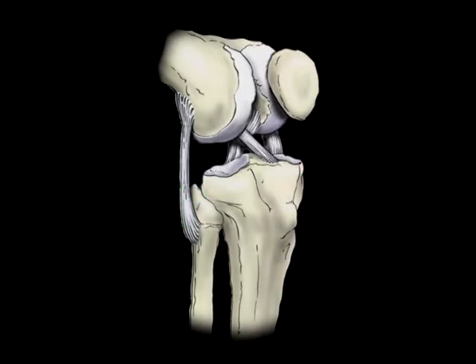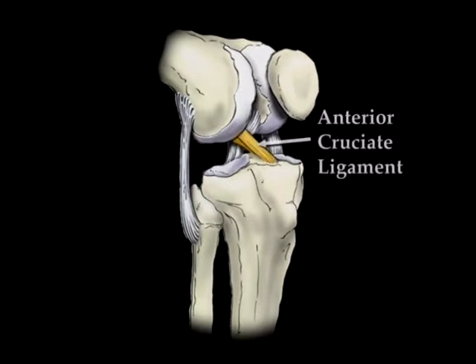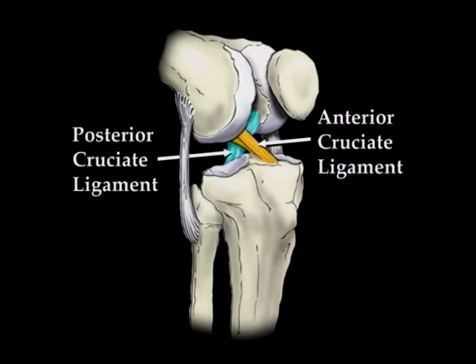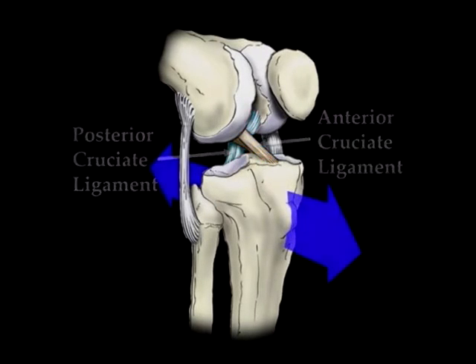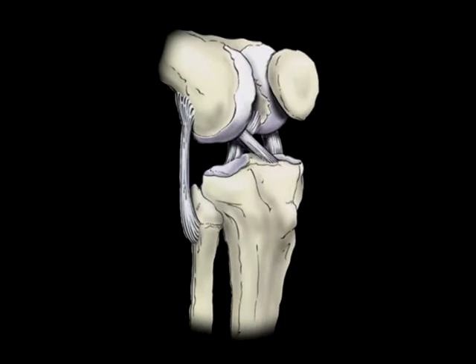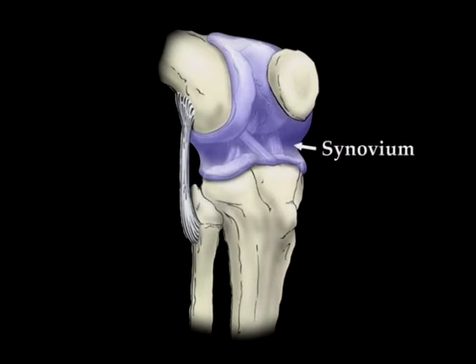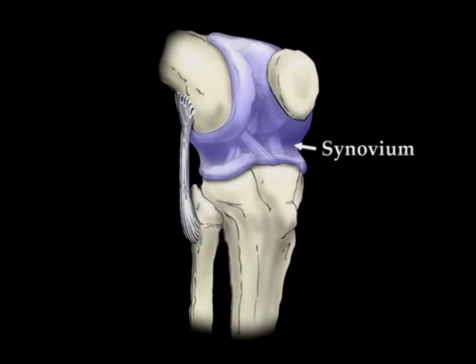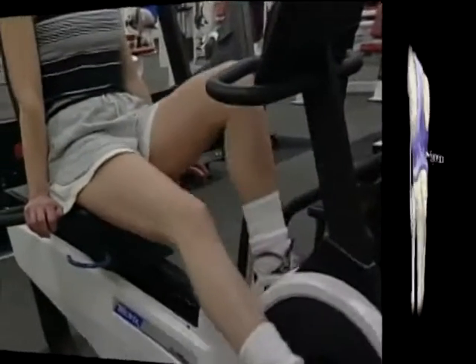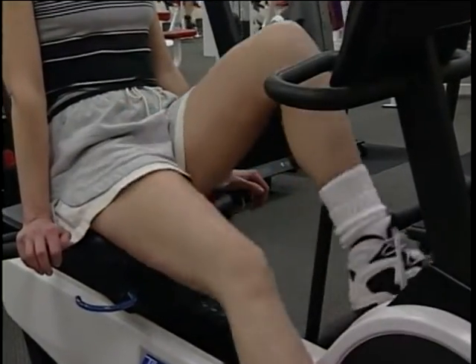These ligaments control side-to-side motion and keep the knee from collapsing. Another set of ligaments lie inside the joint between the bones, crossing each other. These crossed ligaments are called the anterior and posterior cruciate ligaments. These provide front-to-back stability, keeping either bone from moving too far forward or backward. Finally, surrounding the ends of the tibia and femur is a thin layer of tissue called the synovium, which produces the synovial fluid that fills the joint. This fluid helps to keep the motion between the bones smooth and unrestricted.